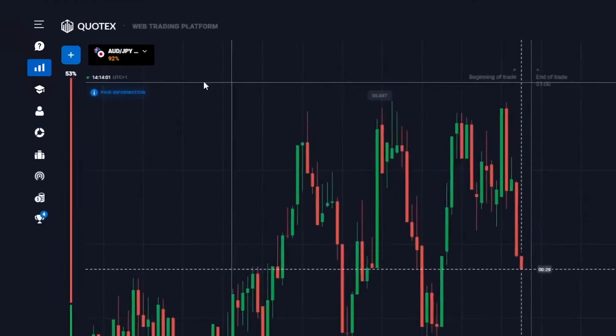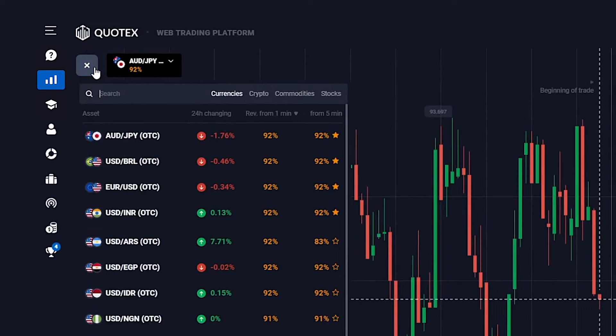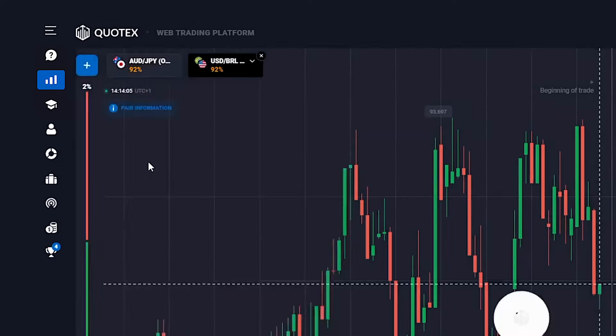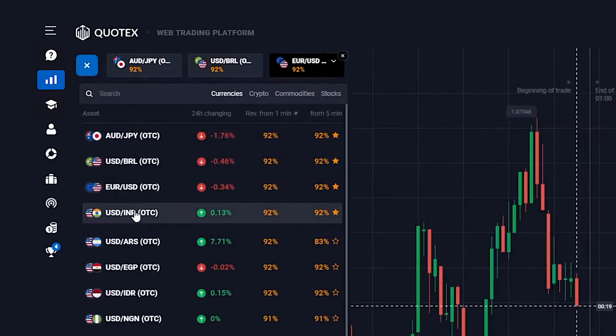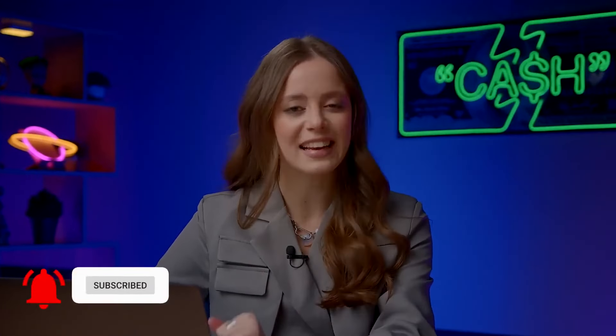Step 2: the currency pairs for today — the Australian dollar and the Japanese yen, the US dollar and the Brazilian real, the euro and the US dollar, and the US dollar and the rupee. Today I'm trading without indicators. Everything's set — subscribe, ring the bell, and let's go.